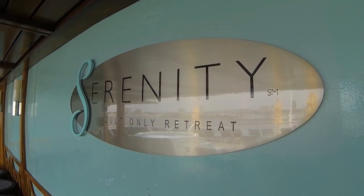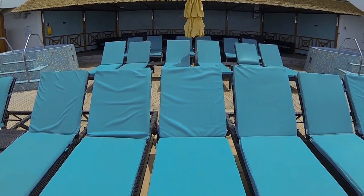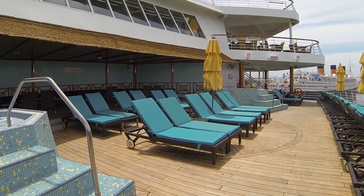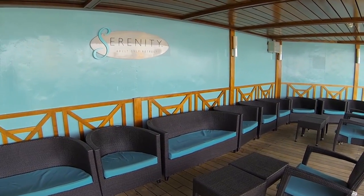Carnival calls the adults-only Serenity area a kid-free oasis. Located aft, Inspiration's Serenity is smaller than those found on larger ships, but still provides a relaxing sanctuary and terrific views from the back of the ship.